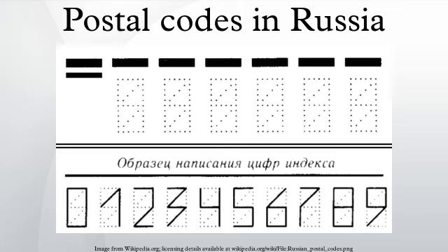Larger cities and towns have a Pochtomt, or a main post office, which is assigned the main postal code for the city. For instance, Moscow's Pochtomt has a postal code of 101,000.